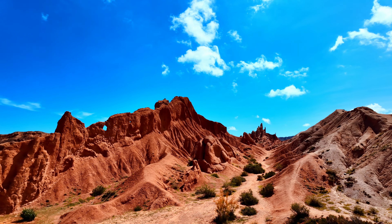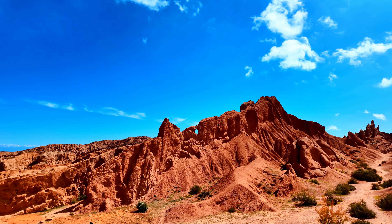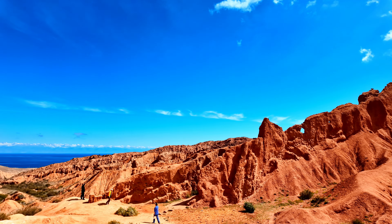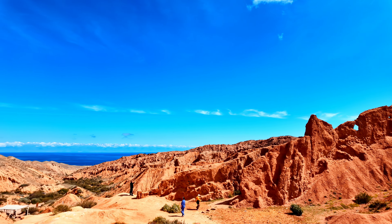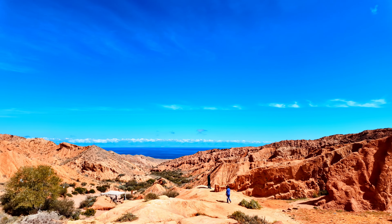Look at these incredible formations — nature has crafted these rocks over millions of years, and today they stand like a masterpiece, each curve and ridge telling a story of time and transformation. From towering spires to deep ravines, it's like stepping into a fairytale world.